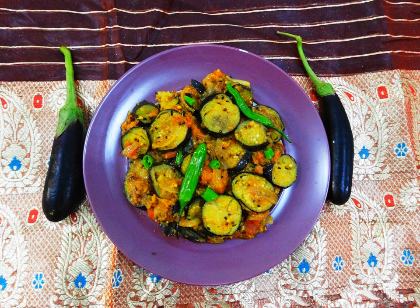Eggplant dishes include: Ajaapsandali, Ajvar, Alinazic kebab, Baba ganoush, Badrajani, Bagara bangan, Bangan-barta, Baguni, Bruschetta, Cacciatore, Caponata, Confit bayaldi, Dahi begana, and D-san xiong.